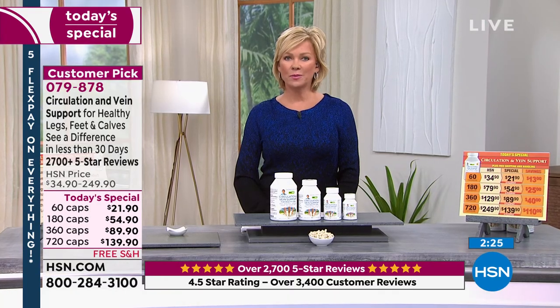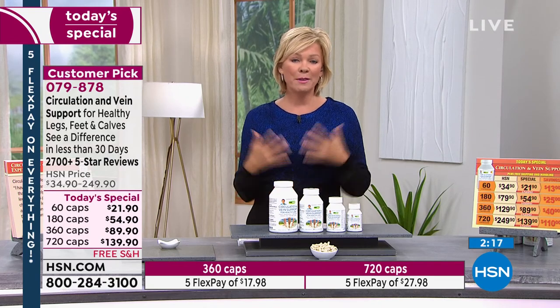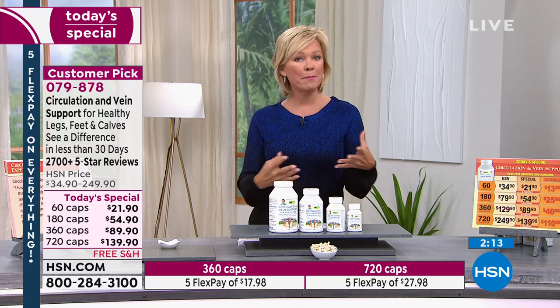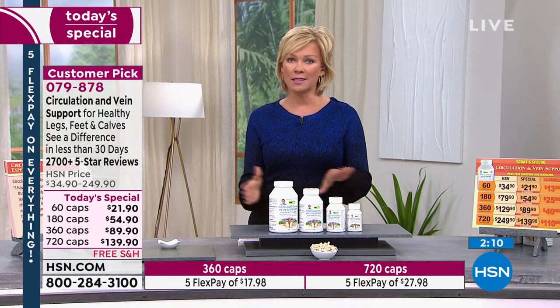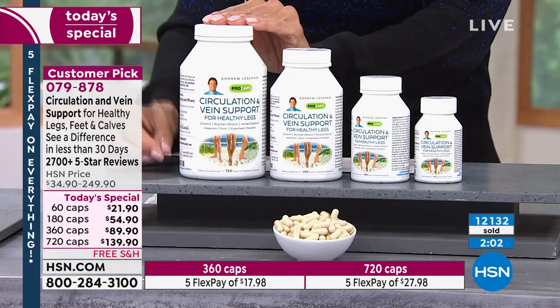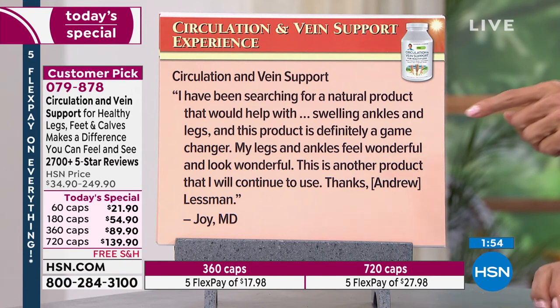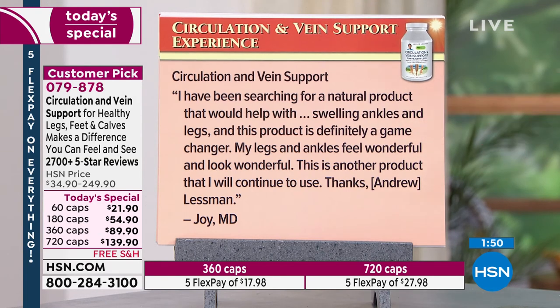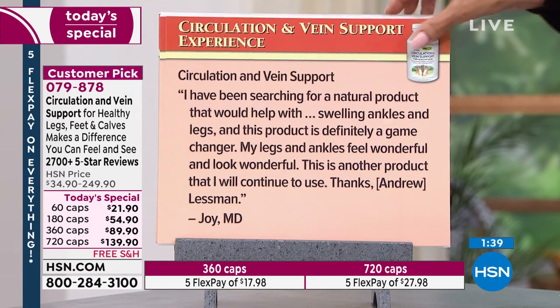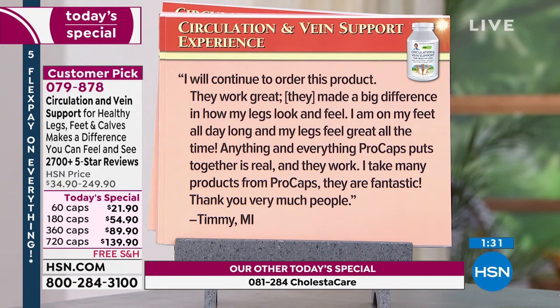Adam's mom has benefited tremendously from this product. For her, it was the visible look of her veins getting more prominent with age — she stocks up on it and lives in England. You physically see as well as feel the difference. One review reads: 'I've been searching for a natural product to help with swelling ankles and legs — this is definitely a game changer. My legs and ankles feel and look wonderful. This is a product I will continue to use. Thank you, Andrew.' There are almost 4,000 reviews.